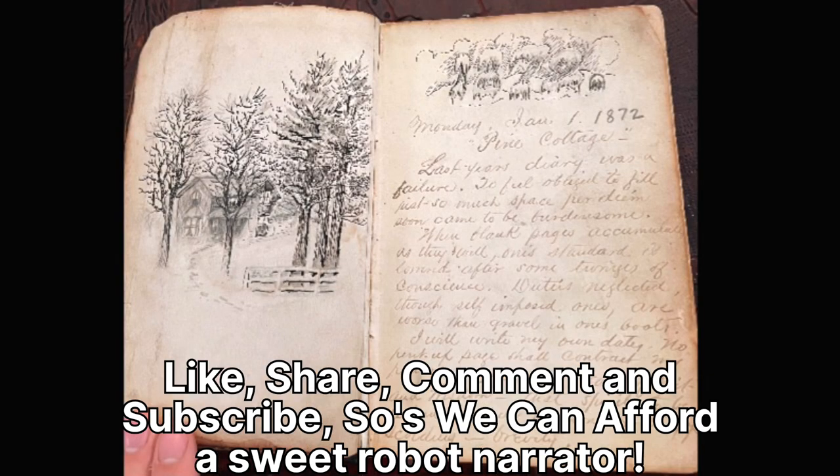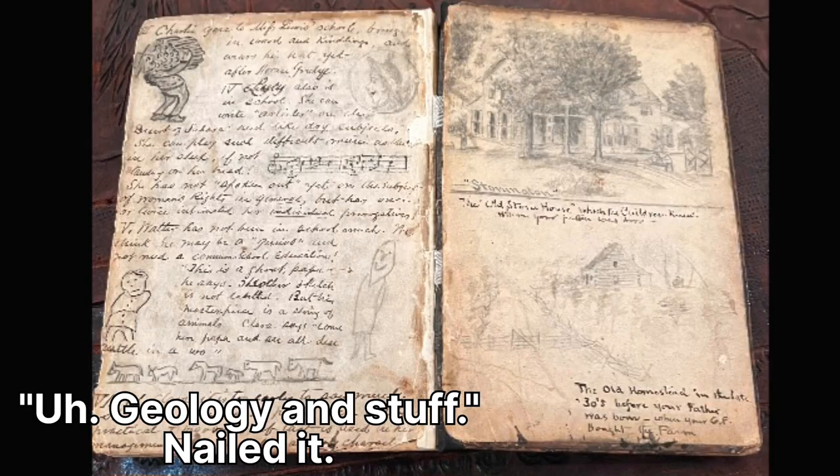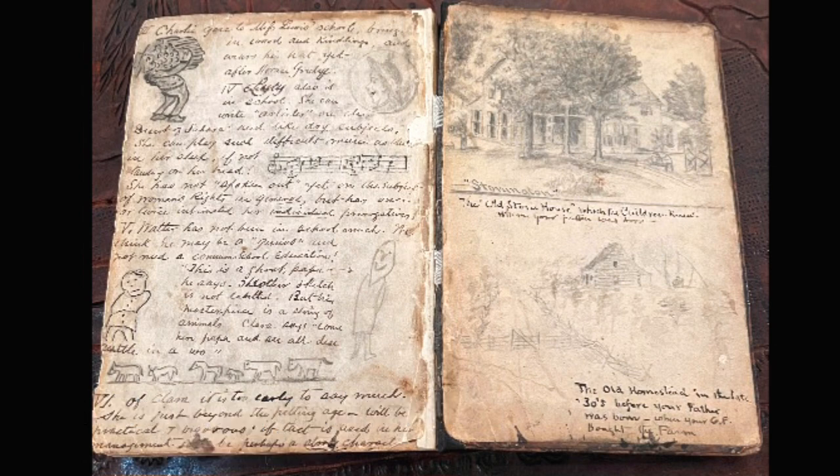As you can see, this is a gentleman's great-grandfather's diary about geology and stuff. He has some hand-done sketches in here. Honestly, this is folk art. This is an amazing piece.